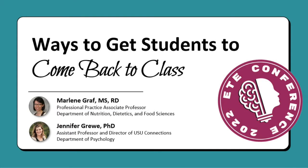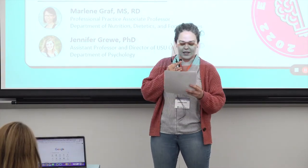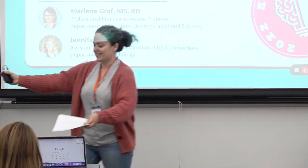This session is called 'Ways to Get Students to Come Back to Class.' Let's welcome Marlene Graff and Jennifer Grue. Thanks so much. I'm Marlene Graff, I teach in the Department of Nutrition, Dietetics and Food Sciences, and this is my colleague Jen Grue. I teach in the psychology department. I'm an assistant professor and also the director of our first year experience program on campus called Connections.